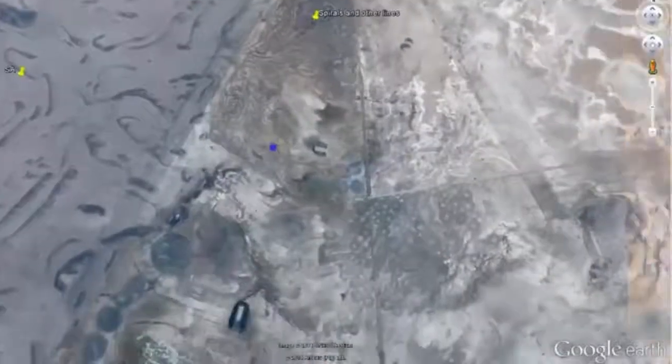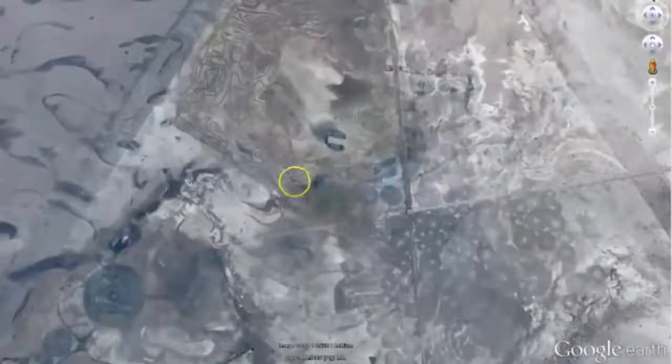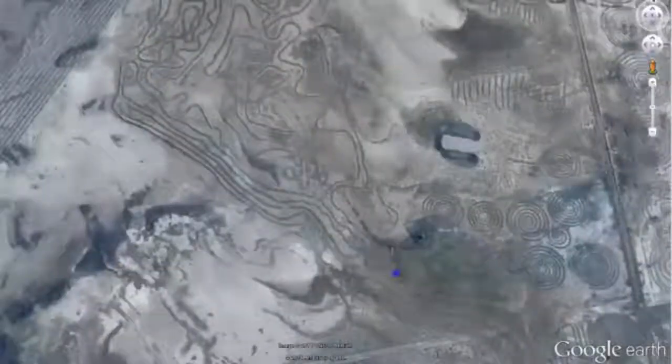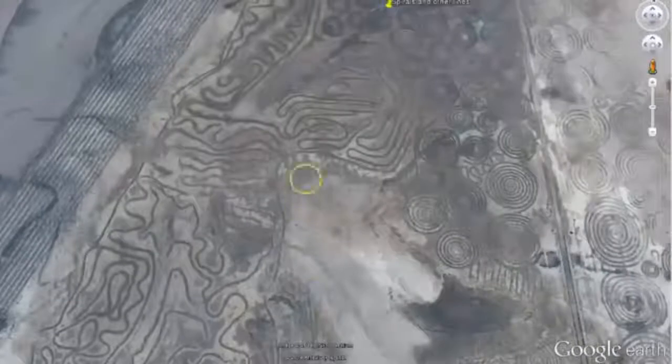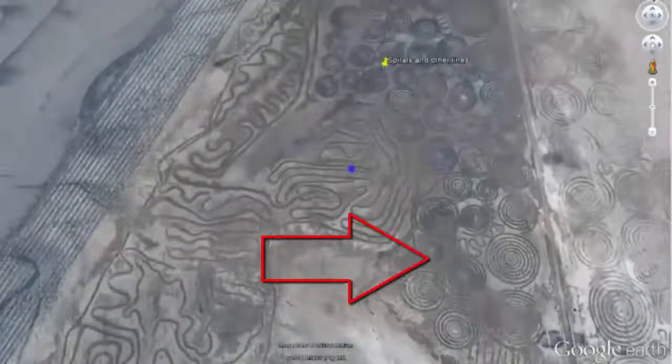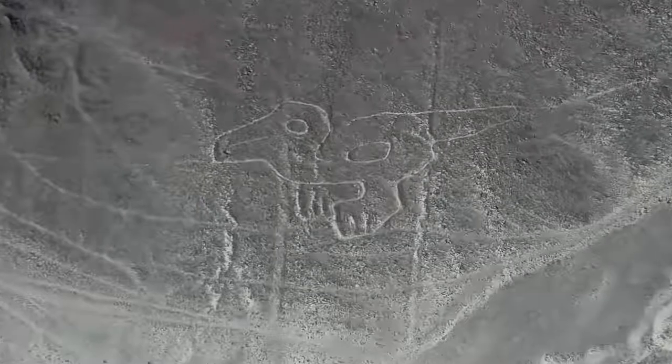The recent discovery of an African version of the famous Nazca-Peruvian glyphs has led a number of researchers, including myself, to take a closer look at the landscape where the landforms are to be found. Located in Vernukpan, a widespread dry saltpan south of Conhart, in the northern Cape region of South Africa.